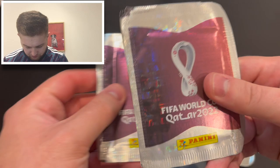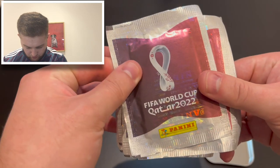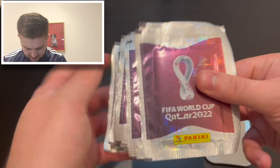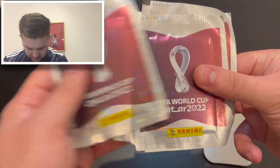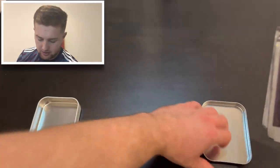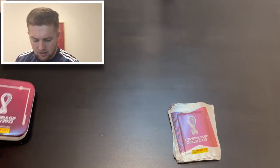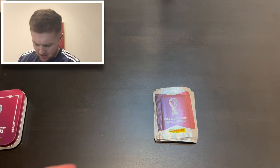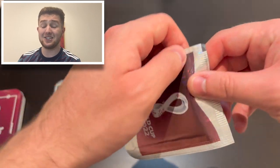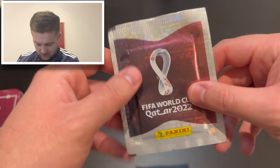Let's count our packs out and make sure we've got all 10. One, two, three, four, five, six, seven, eight, nine, and ten — there we go! I remember with a previous tin, I think it was for the Euro stickers, we got something like 12 or 13 packs instead of 10, which was really lucky. Here we are with these lovely Qatar packs with the Panini foil across the back.